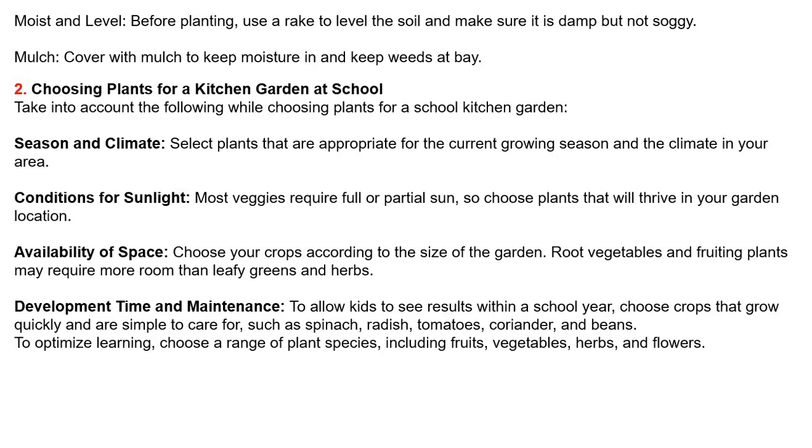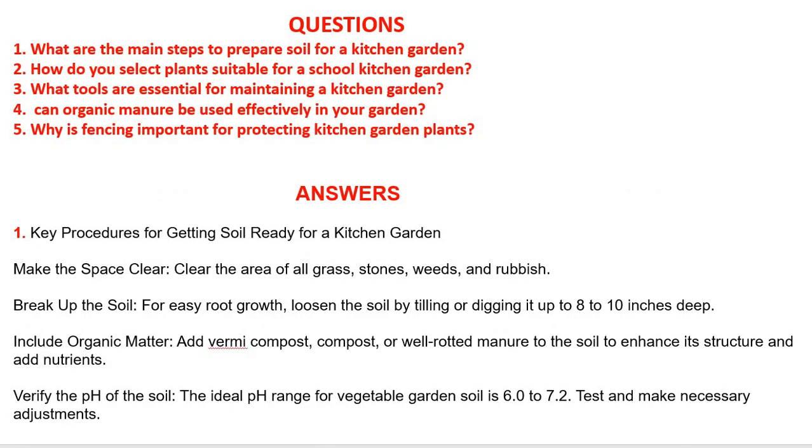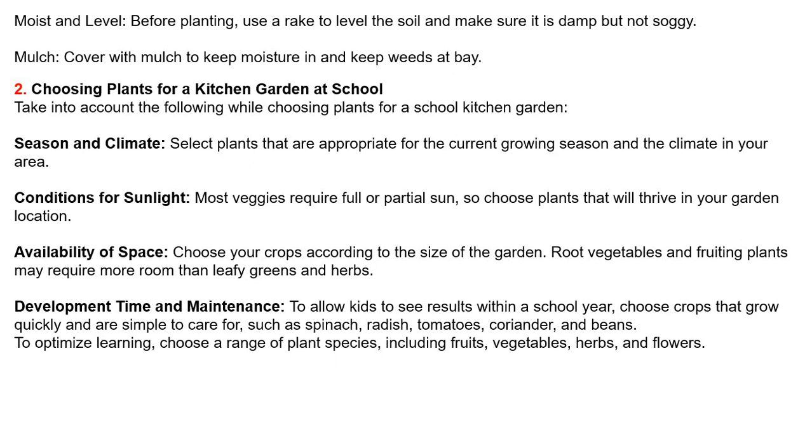Question: How do you select plants suitable for a school kitchen garden? Take the following into account: Season and climate — select plants appropriate for the current growing season and your local climate. Conditions for sunlight — most vegetables require full or partial sun, so choose plants that will thrive in your garden location. Availability of space — choose crops according to the size of the garden; root vegetables and fruiting plants may require more room than leafy greens and herbs.